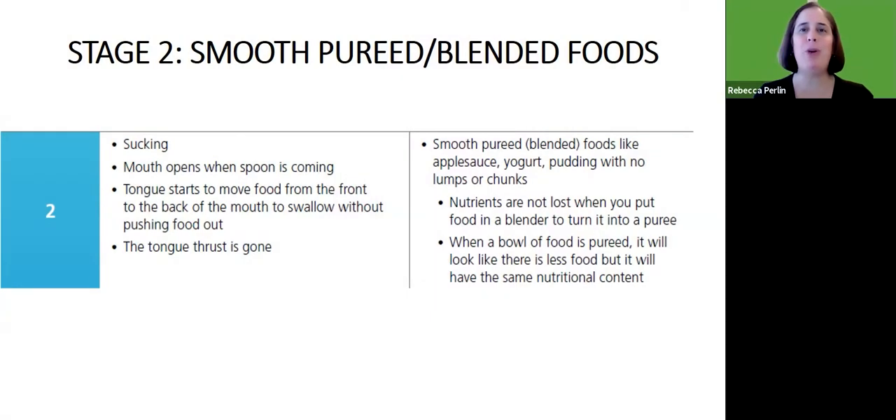It's important to remember that when we puree food, nutrients are not lost. Remember that the larger amount of food when we puree it down becomes a smaller amount, but nutrition is not lost when we puree foods.